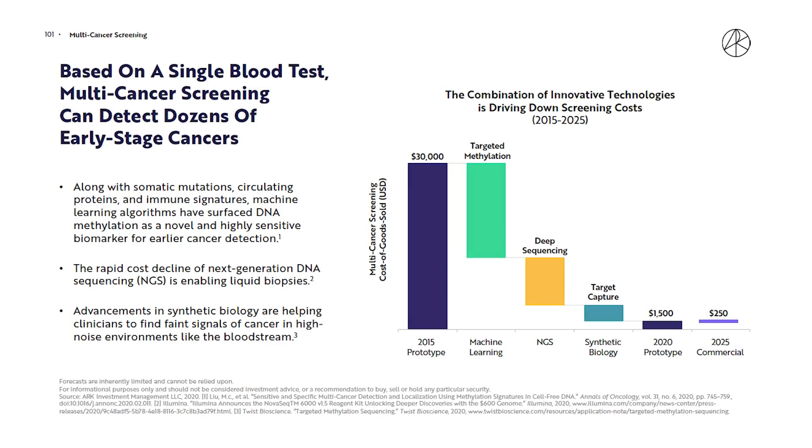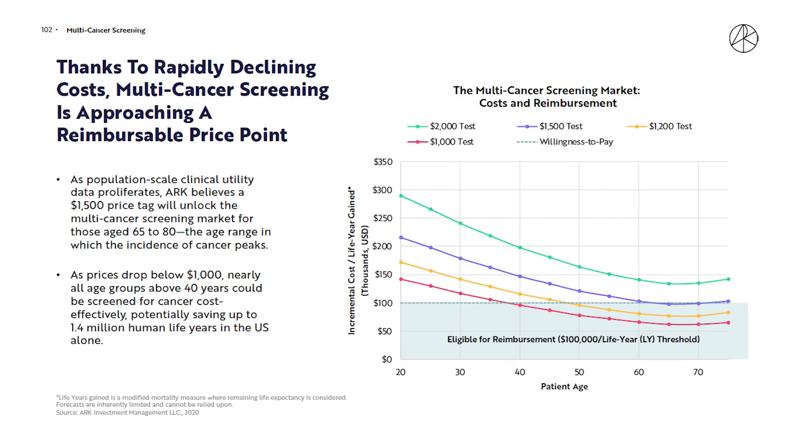Innovation has pushed the cost of multi-cancer screening down 95% from 2015 to just $1,500 today, and it's expected to fall another 80% to just $250 by 2025. Even at that current $1,500 screening cost — the purple line here — it's still only reimbursable for those 60 and older. As those costs lower, you get the test down to where people much younger are being reimbursed and willing to pay.